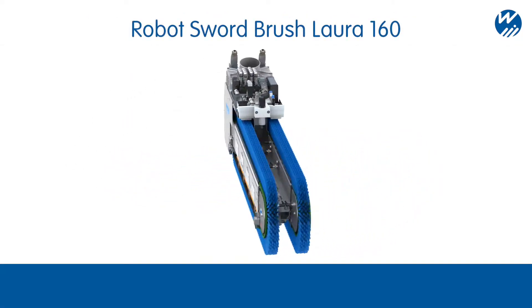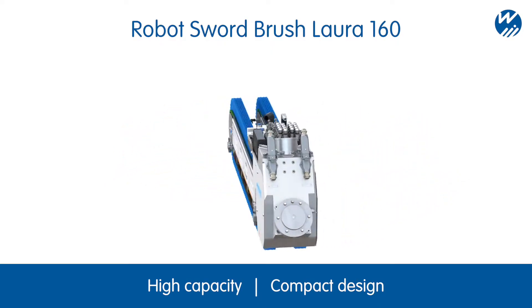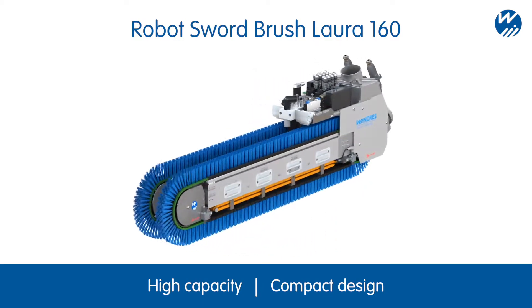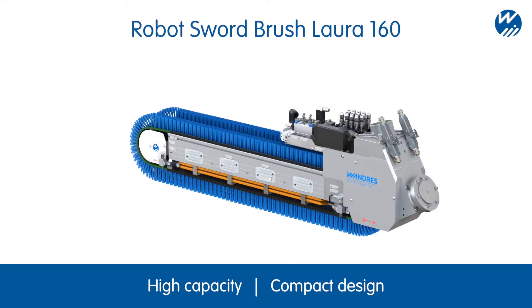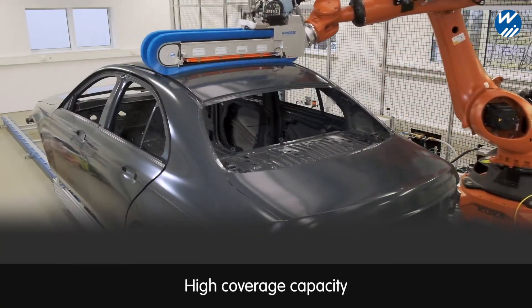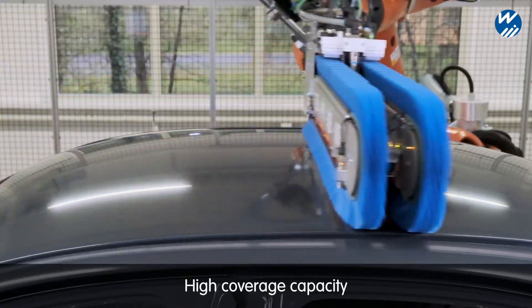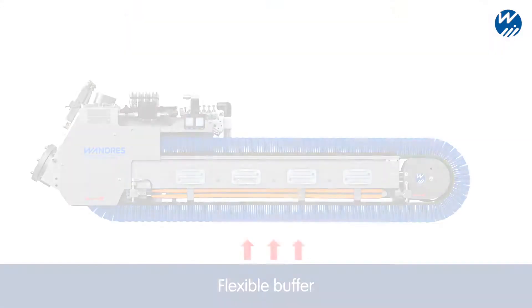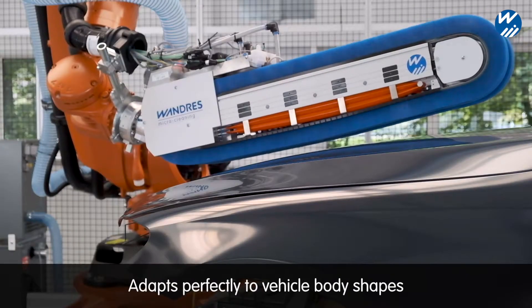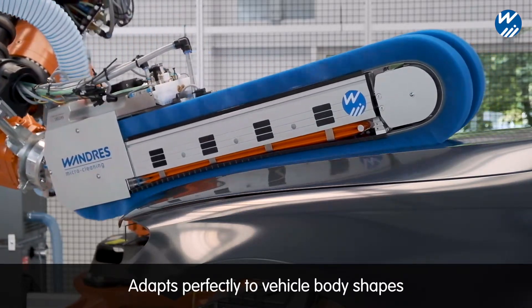The newly developed robot sword brush Lora 160 cleans a particularly large surface area in a short space of time. This model has a symmetrical design with a low-maintenance direct drive and can be deployed on both sides of the track. The contact area of the linear brush is flexibly mounted on a pneumatically regulated buffer, which allows the brushes to closely follow the contours of the vehicle body.